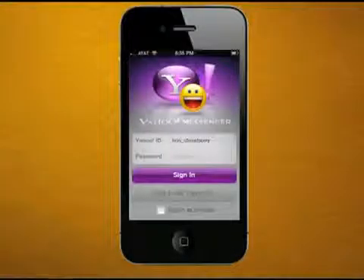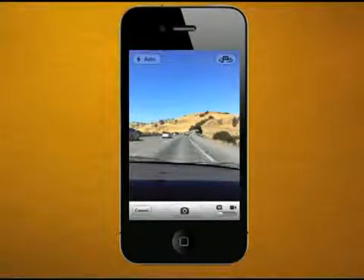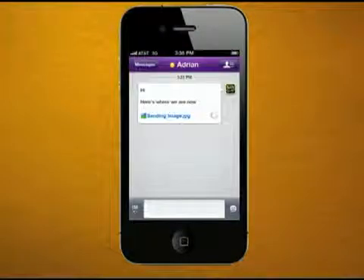Welcome to the all-new Yahoo Messenger 2.0 for iPhone. This isn't just another Messenger app — this is the ultimate mobile communications app optimized to work on the new iPhone 4.